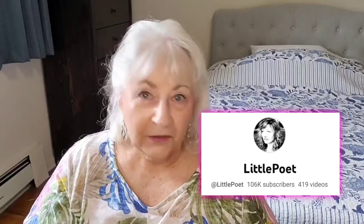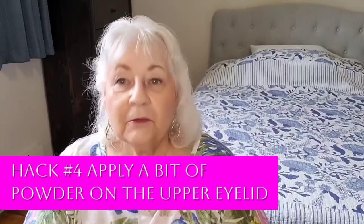Another trick I recently learned from Susan the Little Poet — you might be familiar with her channel, she's a very popular beauty YouTuber — is to apply a little bit of powder on the upper eyelid to prevent eyeliner from transferring up there. Because I have hooded eyes, I definitely tend to have that problem. You simply take any powder — this is just a compact from O2O in a translucent shade — put your finger in and pat it along there. I use eyeliner on the upper waterline now rather than above on my lid, and I find this powder trick really works.